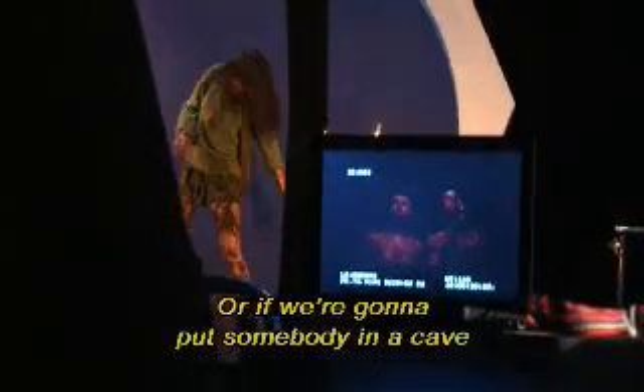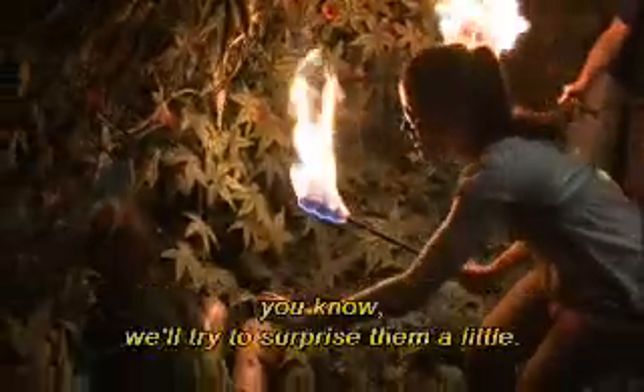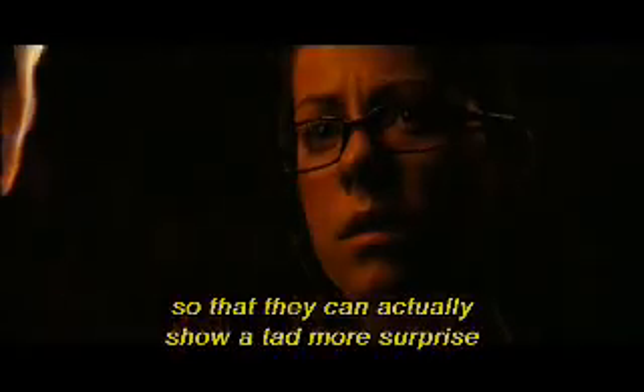And you get that magic moment with just the slightest little startle. If we put somebody in a cave and they want to be attacked a little bit or grabbed by a vine, we'll try to surprise them a little bit — we'll poke them with a stick, so to speak — so that they can actually show a tad more surprise than they normally would.